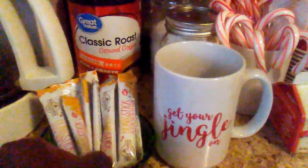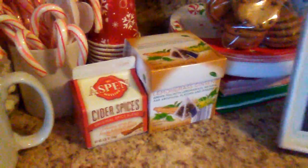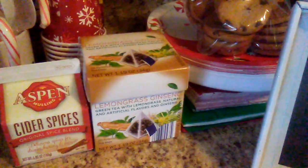There are these little honey sticks here that I got from Tuesday Morning that you can put in your tea. I have some cider spices over there, some little lemongrass tea, candy canes, and marshmallows.